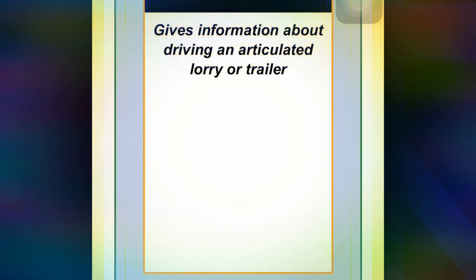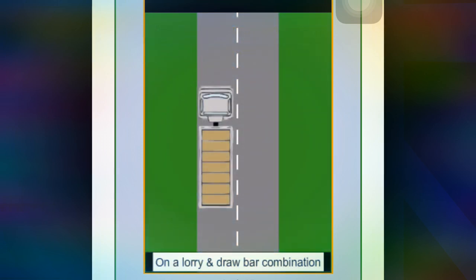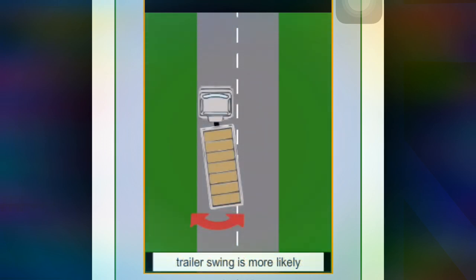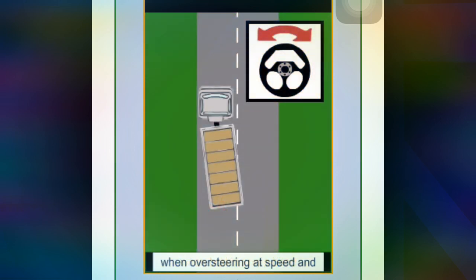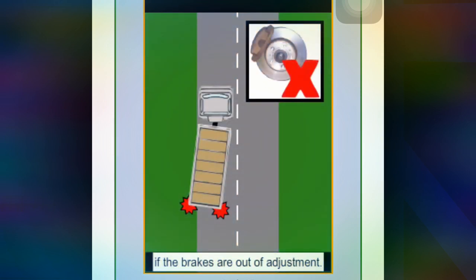This section gives information about driving an articulated lorry or trailer. On a lorry-drawbar combination, trailer swing is more likely when braking on a bend, when oversteering at speed, and if the brakes are out of adjustment.